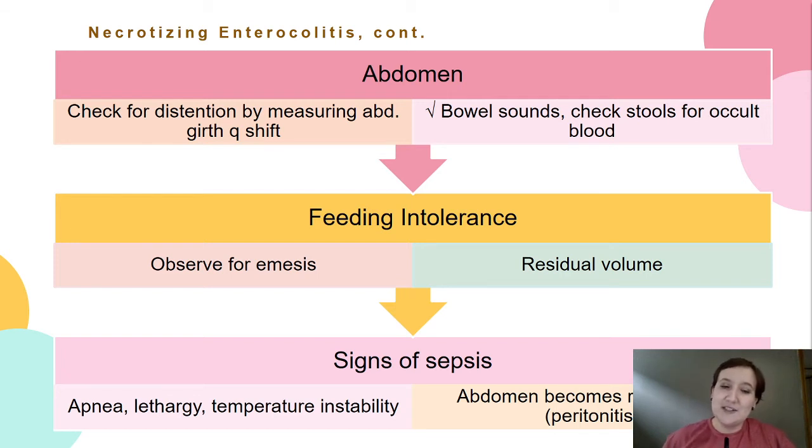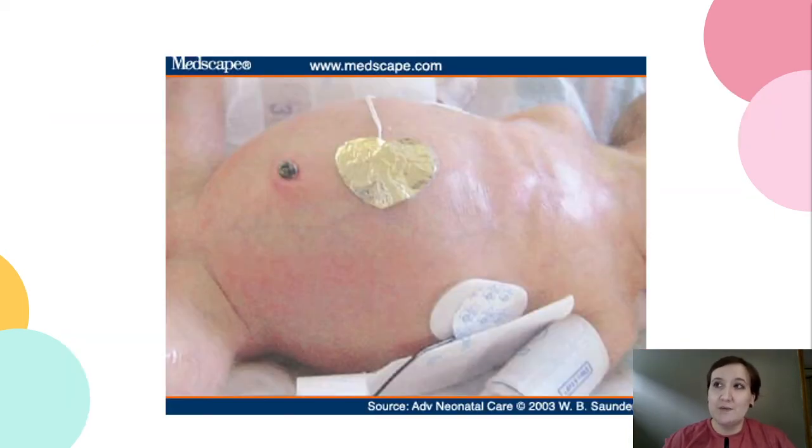Signs of sepsis include apnea, lethargy, and temperature instability. The abdomen becomes very red and shiny — you can just see the glow bouncing off it. We'll test all stools if needed. We might look at a KUB or abdominal x-ray, checking for air, gas, free fluid around the bowel, dilated bowel, or a loop of bowel that doesn't move — you can sometimes see actual loops when looking at the tummies of these little babies.